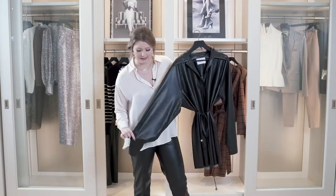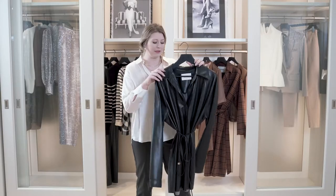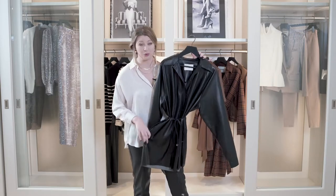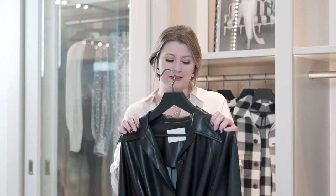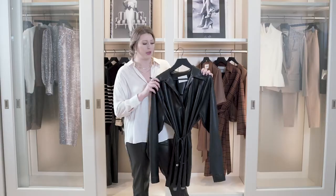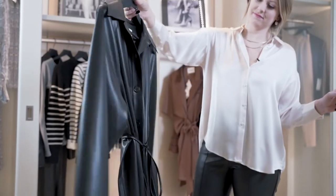It's got this big billowy sleeve with the tight little cuff, which gives this really fun, playful shape, but it's shorter so it shows a little leg, keeps it sexy. The great thing about this dress is that you can just wear it open, you can wear it as a jacket, and it's so versatile. You guys need this in your closet because it's such a neutral staple, and you'll get so much wear out of it.